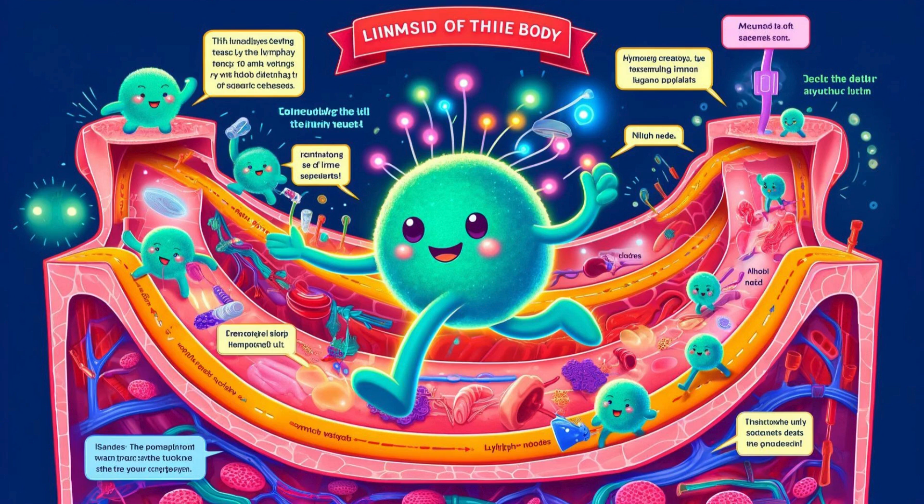As they set off, they passed through the lymphatic vessels — the highways that connected all the lymph nodes in the body. These vessels carried a clear fluid called lymph, which transported immune cells and waste products. The lymph nodes were like checkpoints, filtering out the bad stuff and keeping the good.